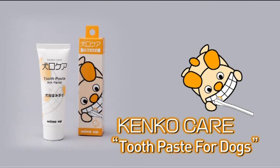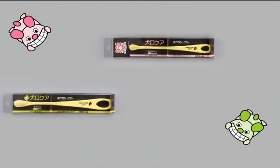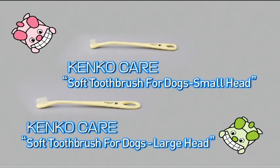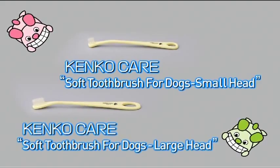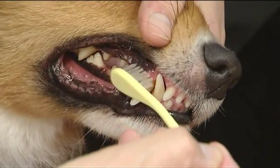We also offer tube-type toothpaste that contains an abrasive agent for use by people who wish to brush their dog's teeth effectively in a short time. This product also has a milk flavor and is useful in getting your dog used to having its teeth brushed. For dogs that have gums damaged by periodontal diseases, we also offer the soft toothbrush, a soft bristle toothbrush. We offer two sizes for large and small dogs. Gently brush your dog's gums with the soft brush, and when the gums become healthy, switch to the ordinary toothbrush.